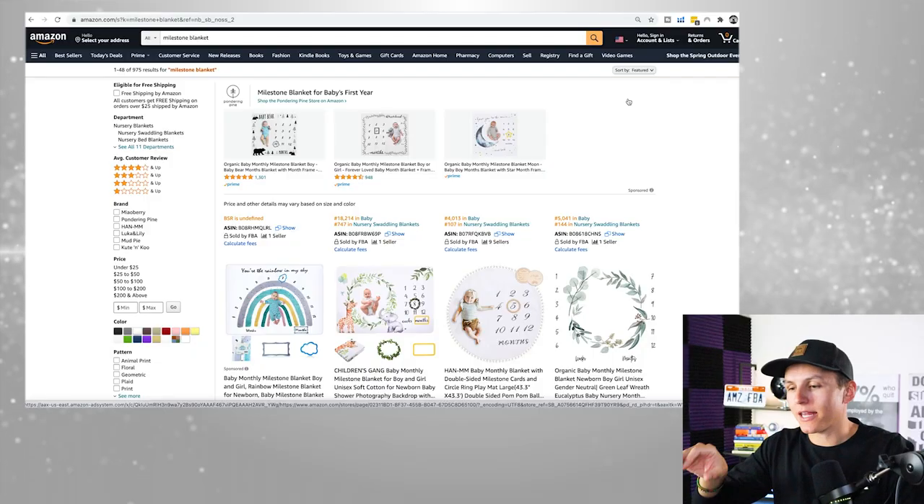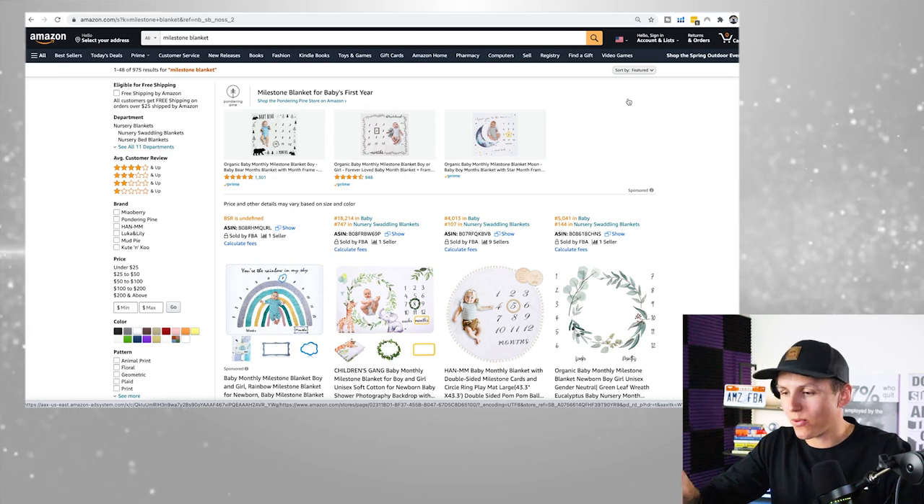What's up, champs? Welcome to today's video. My name is Sean Peterson. I'm a full-time seven-figure Amazon seller, and I'm really excited to give you guys a complete breakdown of keyword research. Let's dive into my screen — we're going to be using a milestone blanket as the example. There are three things I want to cover: number one, the importance of keyword research. Why does it even matter?